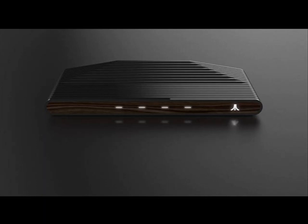Atari, in the hope of emulating the success of Nintendo's Mini consoles, has unveiled the Atari Box, a modern console inspired by the legendary Atari 2600, which was first released in 1977.